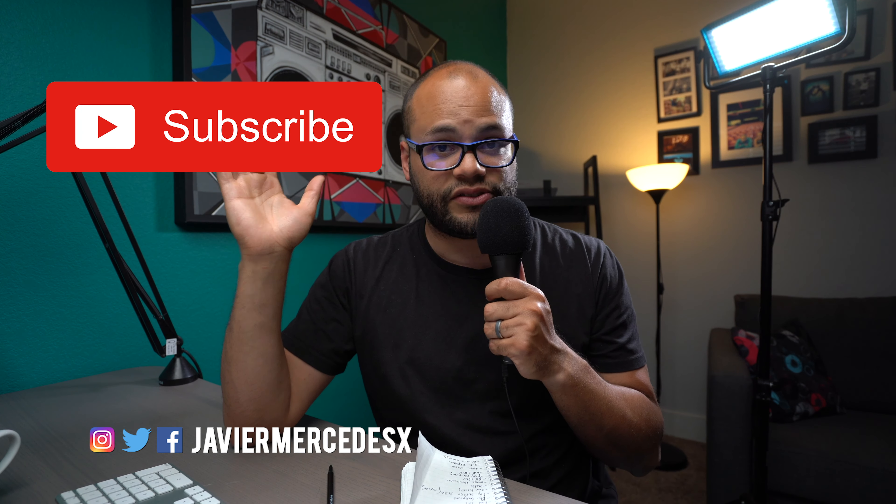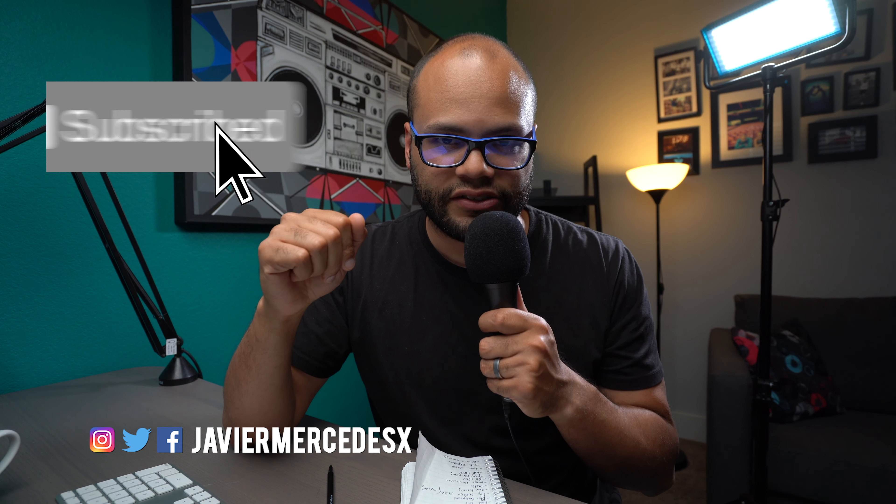The Sony ZV-1 was just announced, and in this video you're going to see a YouTuber that wasn't cool enough to get a demo version of that camera talk about it anyway, because he loves Sony cameras. If you're new here, my name is Javier Mercedes. I like covering video tech, tutorials, and gear reviews. If that suits you, hit the subscribe button and let's dive right in.